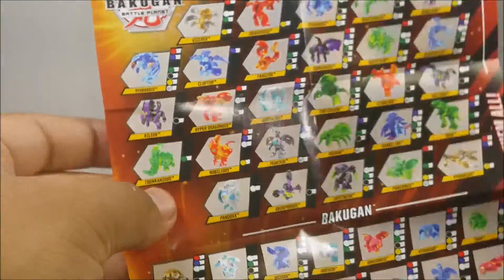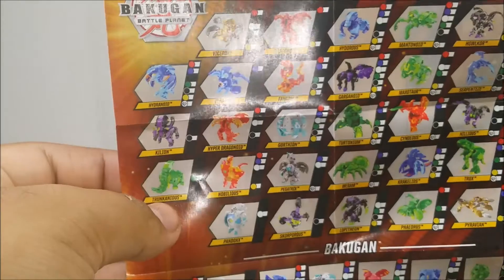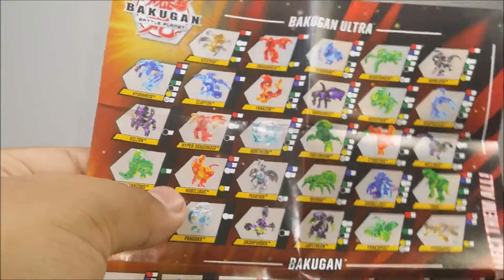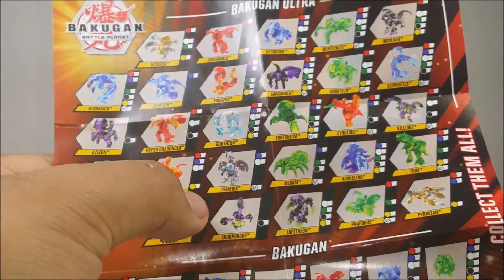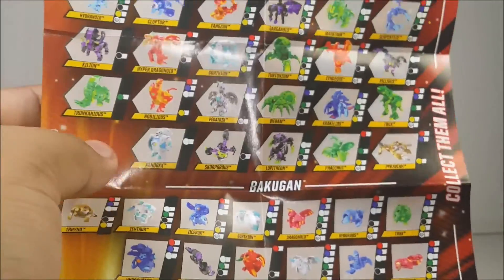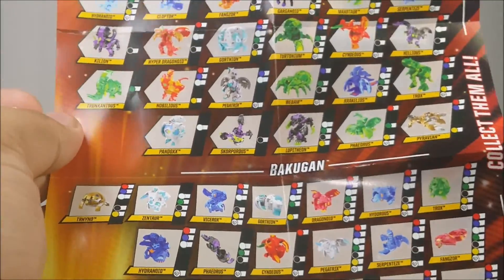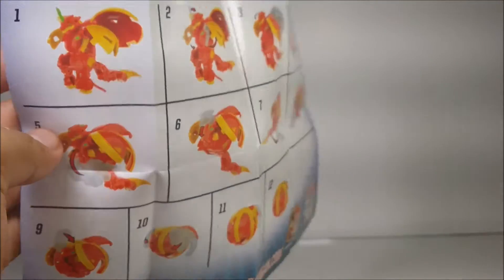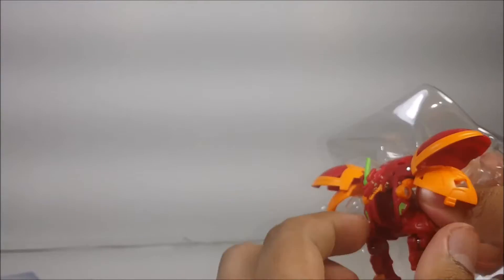The Bakugan I want to get are Tunknoidus, Pandox, Scorporus, Cloptor, Centaur, and probably Fade Ninja. Here is the instruction for the Hyper Ultra Dragonoid, but we already know how to close this one — it's a remold of the original.